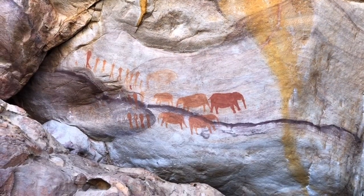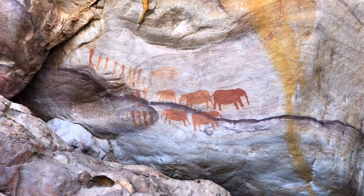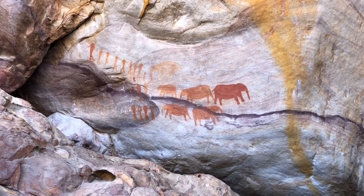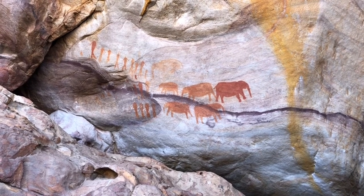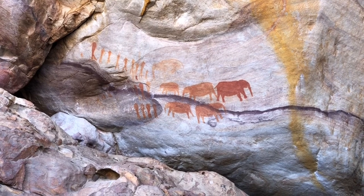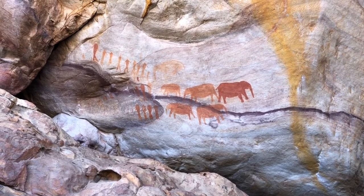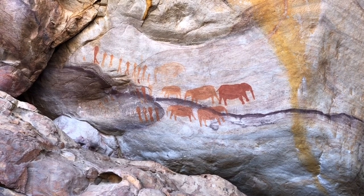This famous rock art site depicts three rows of people and a herd of elephants. It's not a hunt because there's no hunting equipment and the people are standing very close to the elephants, who are facing outwards in a defensive position. It may well depict some kind of rain-making ritual.